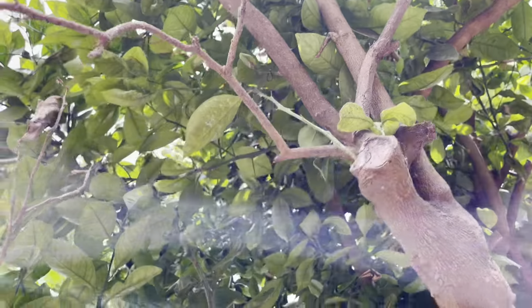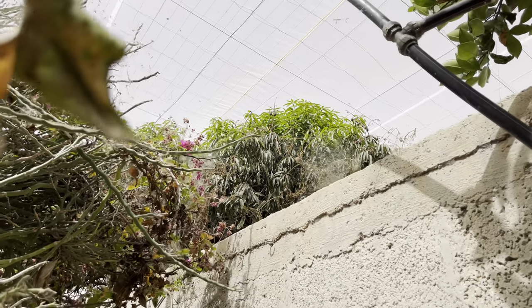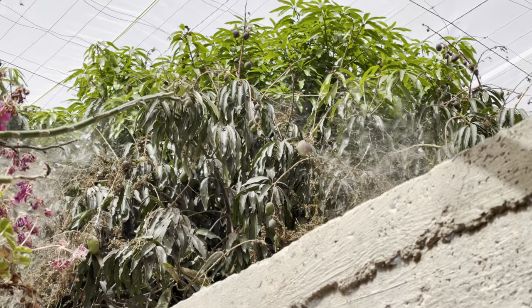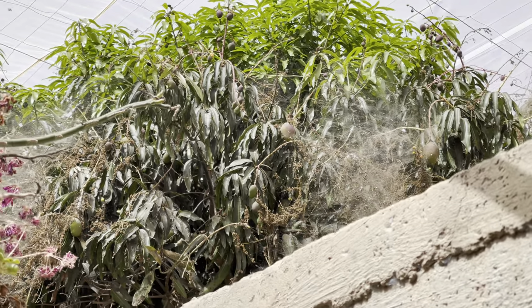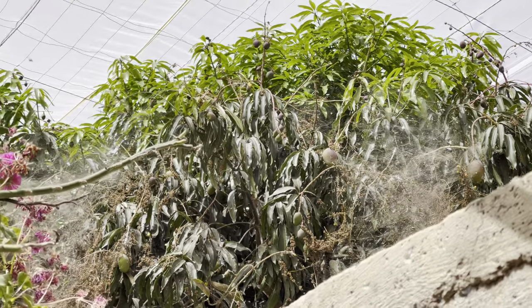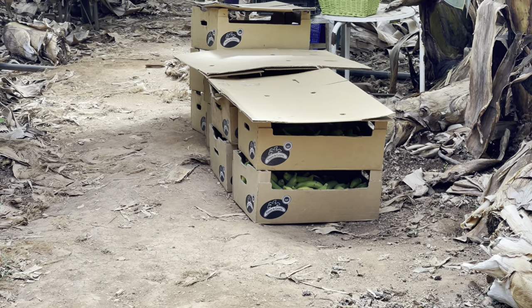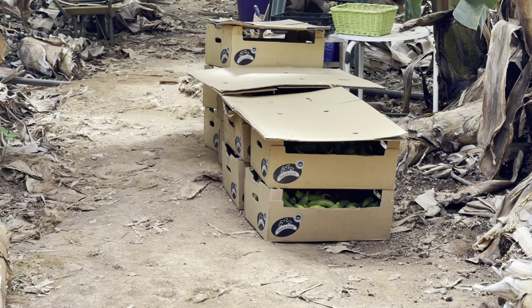Spines on it. You can see the mango tree from here as well — huge spider webs on it. These are the bananas, or some of them, boxed ready to be shipped I guess.